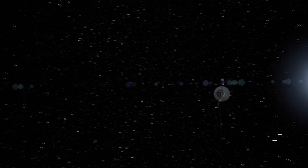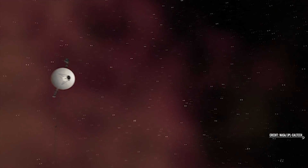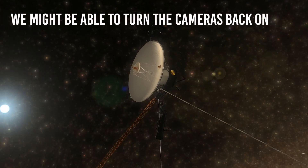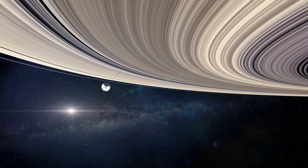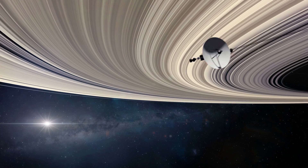Furthermore, the Voyagers are currently in an extremely dark environment. While the cameras could still view certain brighter stars and planets, amateur telescopes on Earth can see these stars and planets far better. So the bottom line is, we might be able to turn the cameras back on, but they wouldn't be useful. They might be damaged due to exposure to cold deep space, and deep interstellar space is mostly black anyway.